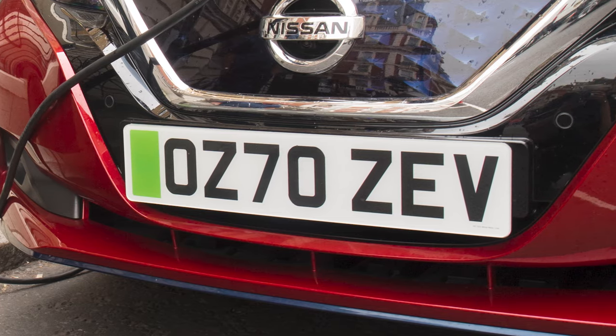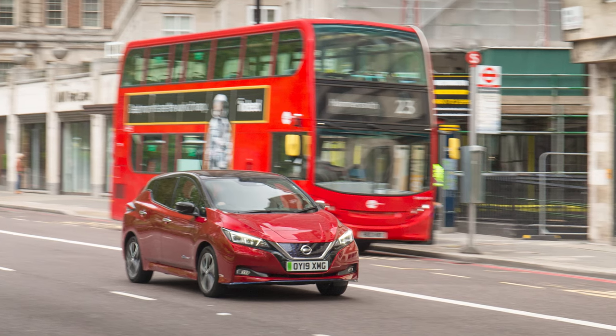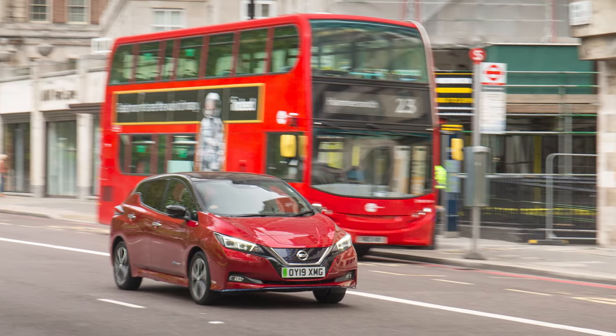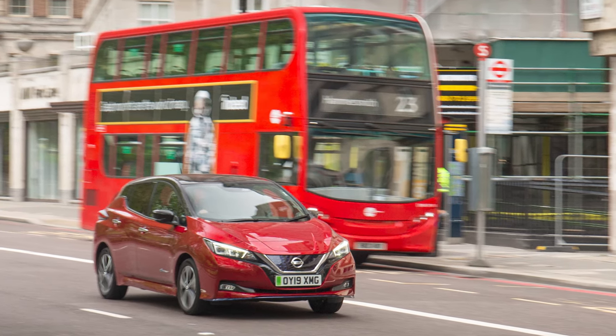If you don't like it, the plates are entirely optional so you don't have to get one yet, but you might want to consider it. Research from Nissan and YouGov found that 32% of people are more likely to buy an electric car because of the green plates. With the UK government planning to achieve net zero emissions by 2050, only time will tell if these green number plates will mark a significant step in helping to achieve this ambitious goal.